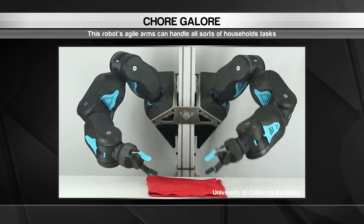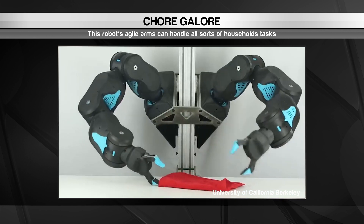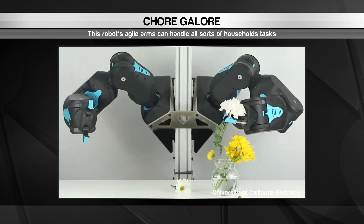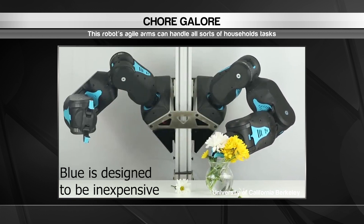It's able to handle tasks that require a delicate and precise touch, like cleaning up small objects. Blue has mastered the art of folding towels, albeit somewhat slowly. That's thanks to its human-like arms, which can be stiff and resistant, or flexible and sensitive.